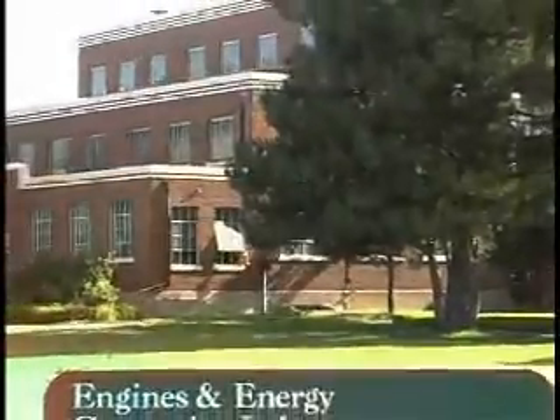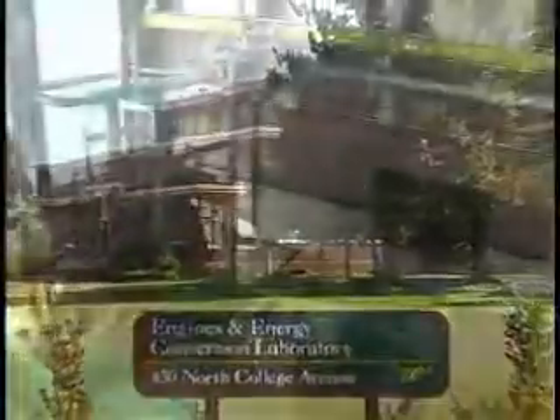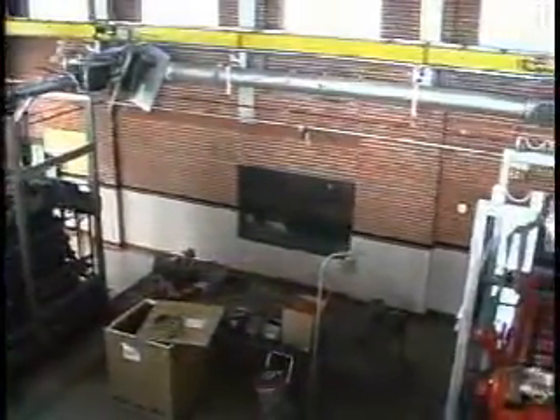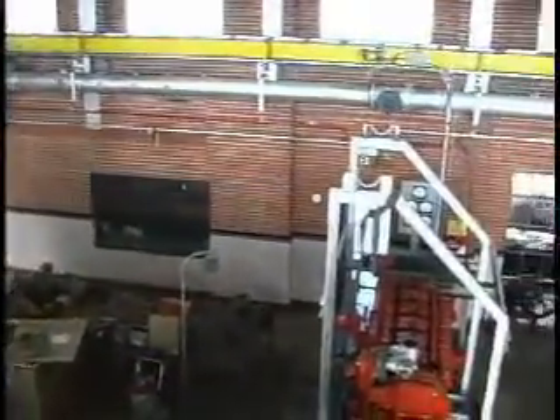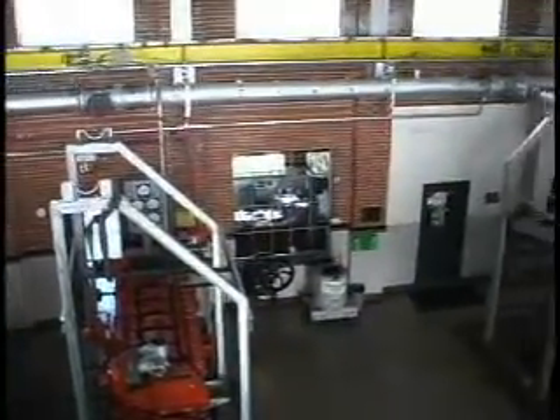The Engines and Energy Conversion Laboratory is a unique facility. It's been around for only ten years, but in that time has grown from a fledgling laboratory to a facility that has a truly national mission.